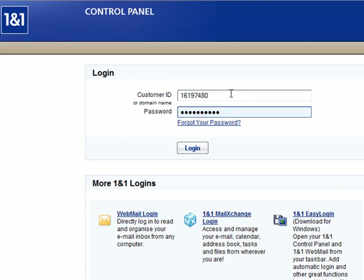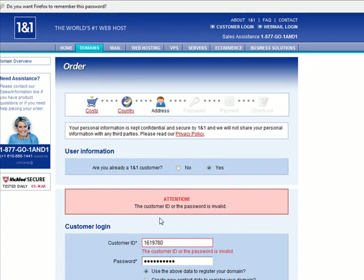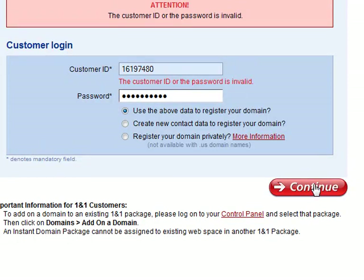I am a customer, so I'm going to go ahead and log in. I typed that in wrong — let's do this real quick, type that in correctly. And we're going to click continue.